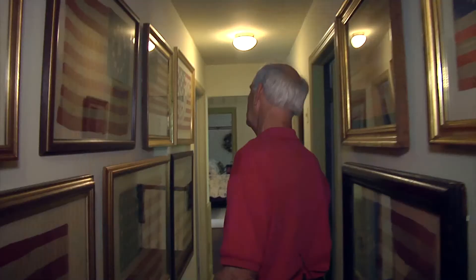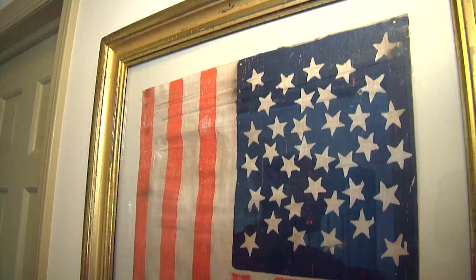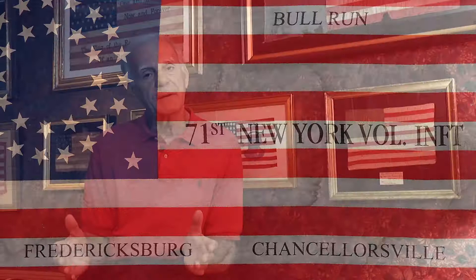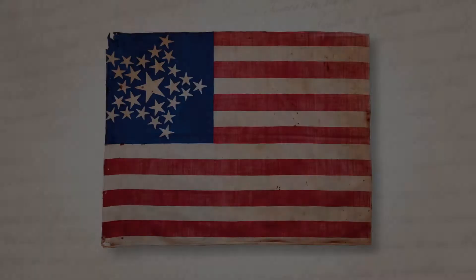Parade flags are generally described as flags that are three feet and under in size, and could be as little as a few inches. They were originally designed for a specific event — for example, a parade, a political rally, or some kind of a commemoration. They're not big flags like you would find flying on ships and buildings. Spectators would wave the flag, and the intent was to discard it. So collecting parade flags is a little difficult in the sense that many did not survive — they were destroyed.